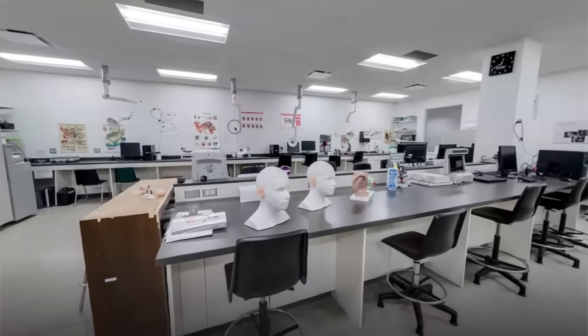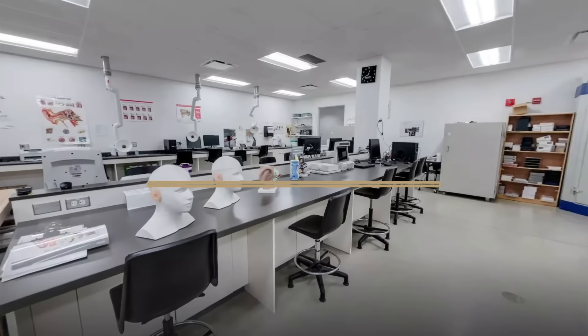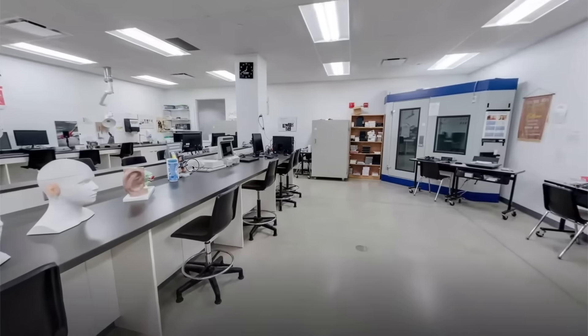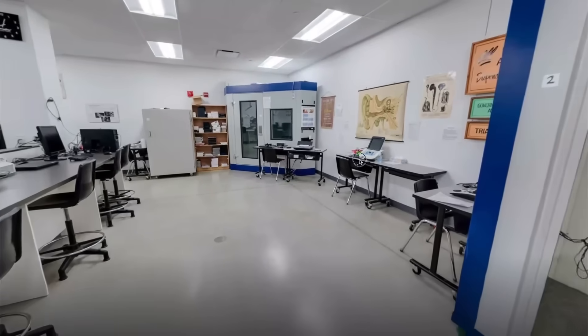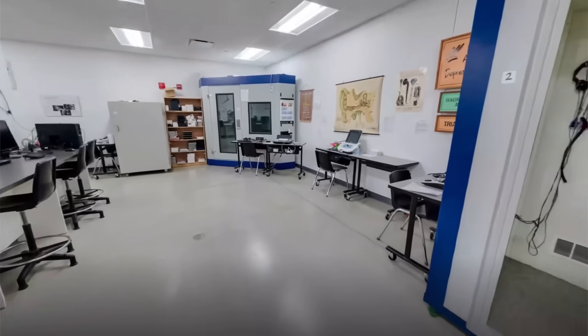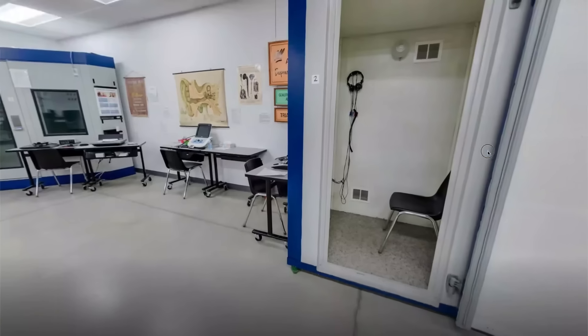Moving along from breathing to hearing, the Hearing Instruments Specialist Lab provides an opportunity for students to practice and develop solid skills in facilitating hearing tests, an opportunity to work with various hearing instruments, and become confident in fitting hearing instruments in preparation for their exciting career as a Hearing Instruments Specialist.